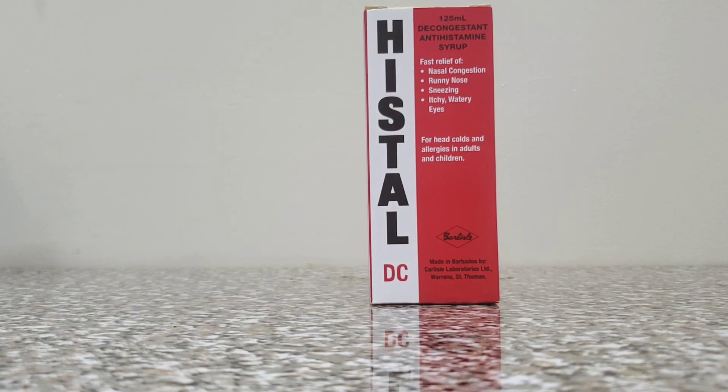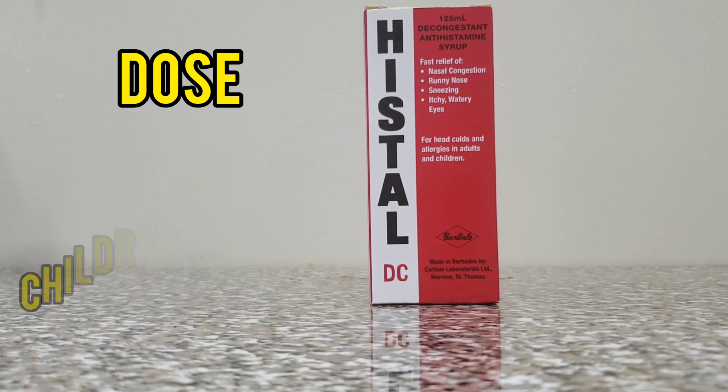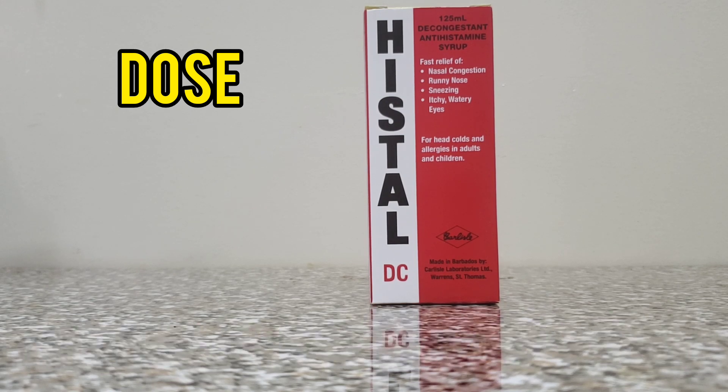Your usual dosage for adults is 2 teaspoons full or 10 mils every 4 to 6 hours. For children 6 to 12 years, 1 teaspoon full or 5 mils every 4 to 6 hours. Persons who are over 65 or under 6 years are advised to speak with their pharmacist or physician before using this product.